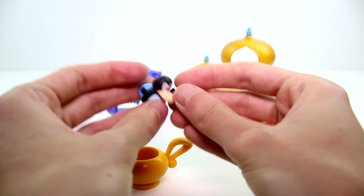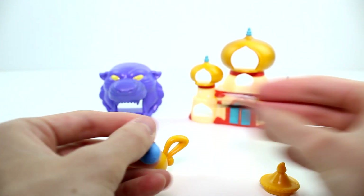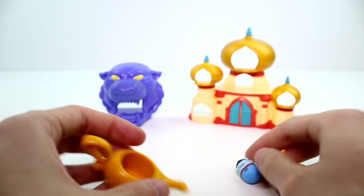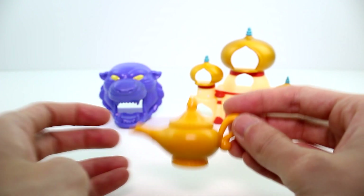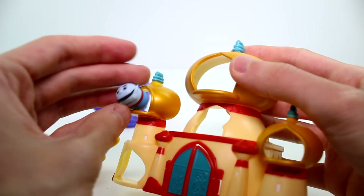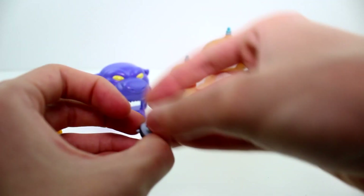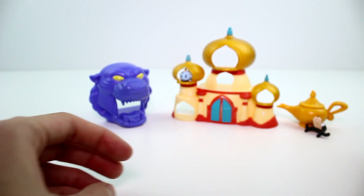Weirdly enough, genie has a goofy hat on. I guess he's been to Disney World, so that's really fun and super funny. Genie can fit inside this lamp, which is so awesome. And you can display your small ones in here in those little bits. I'm going to go ahead and put genie over there for now and put his lamp over there.